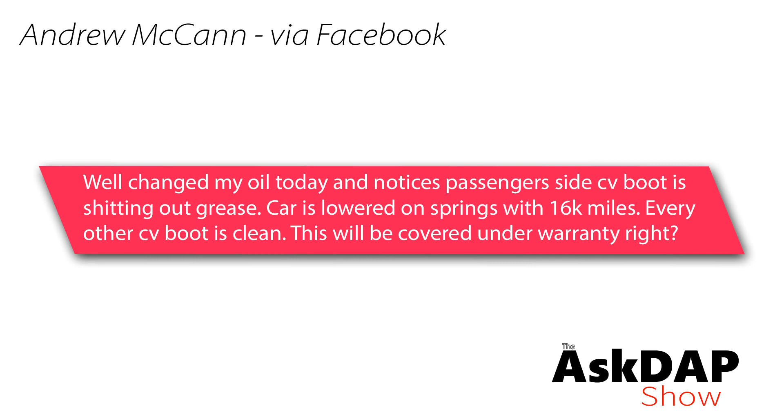Andrew via Facebook says he changed his oil today and noticed the passenger side CV boot is leaking grease. The car is lowered on springs with 16,000 miles and every other CV boot is clean. He has a Mark 7 GTI lowered on VWR springs and wants to know if his leaking CV boot will be covered under warranty.